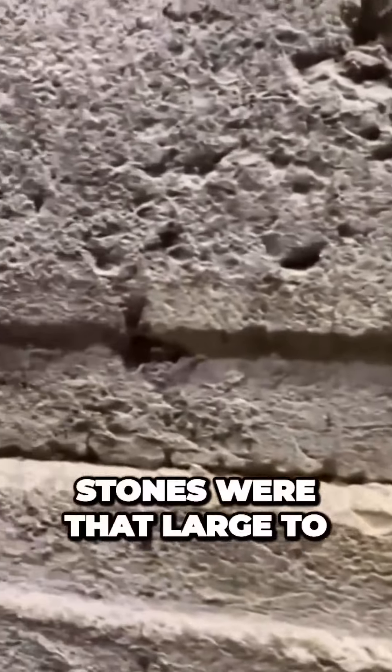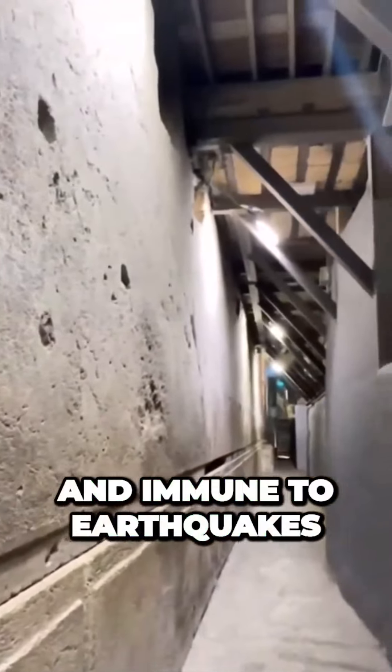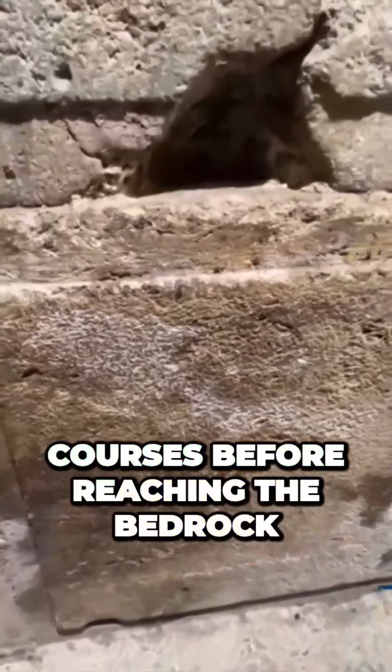equivalent to about 120 adult elephants or 200 mid-sized cars. According to researchers, stones were that large to make them stable on the Temple Mount and immune to earthquakes. Below these stones were approximately 12 regular stone courses before reaching the bedrock.